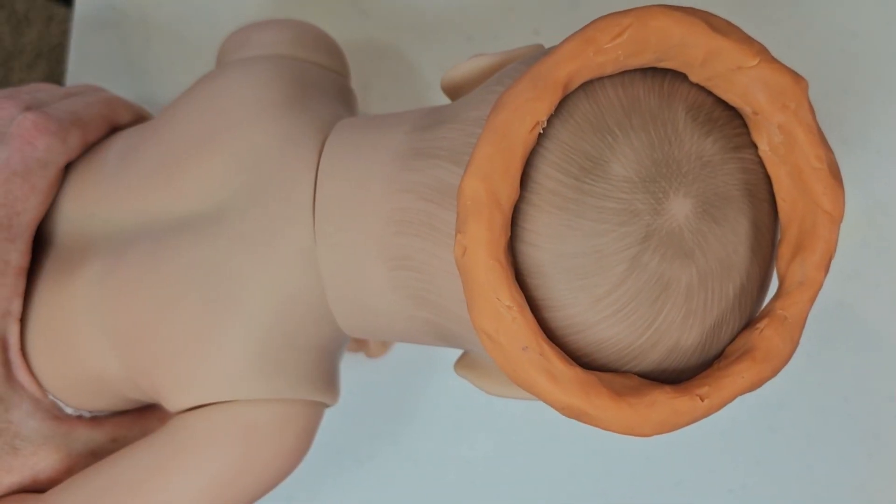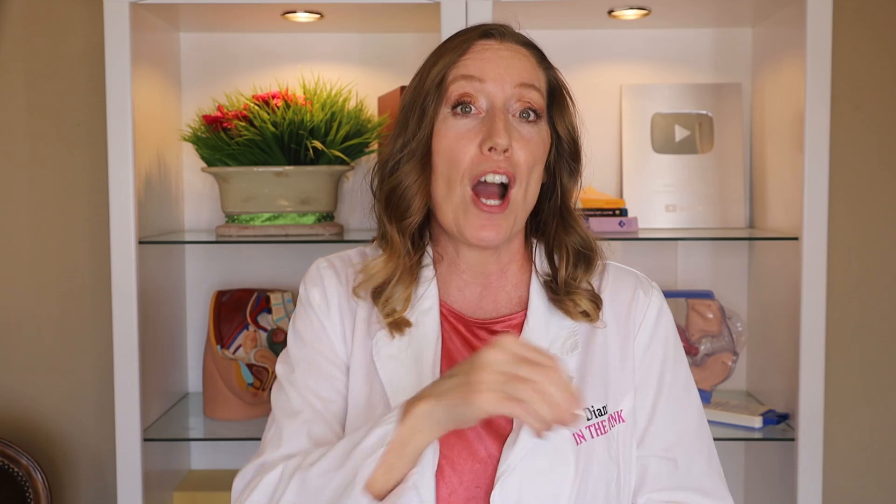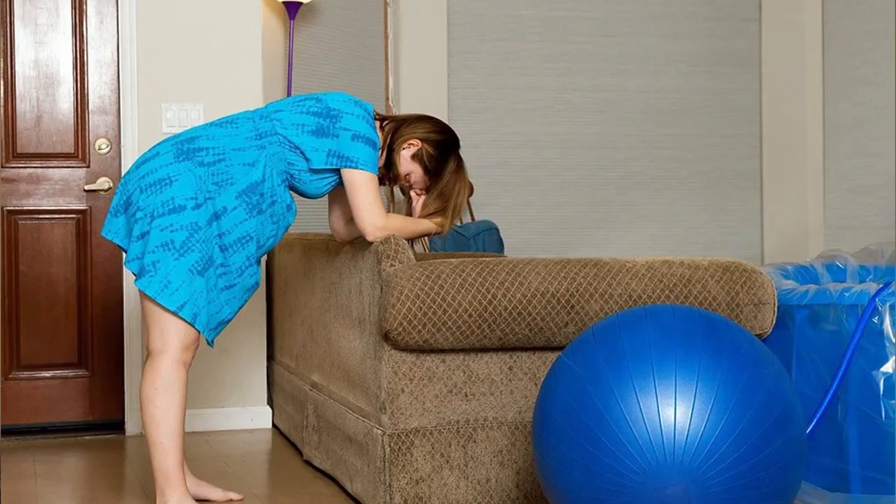The next part is active labor, where things get more intense. Contractions become stronger and longer, lasting about 45 to 60 seconds, and they become closer together — about three to five minutes apart. Your cervix is going to continue to dilate from about three centimeters to seven centimeters. This is typically where you'll be heading to the hospital or birthing center. It's a good time to use those breathing techniques from childbirth classes and lean on your support person. You might feel more pressure in your back, and your water might break if it hasn't already.